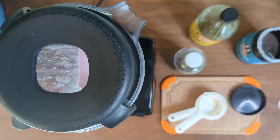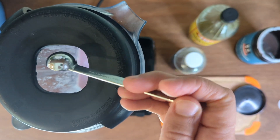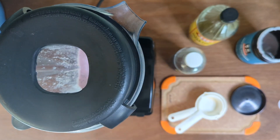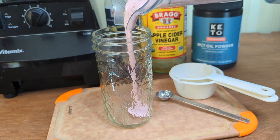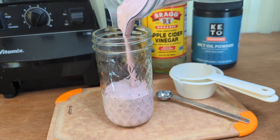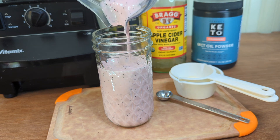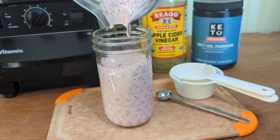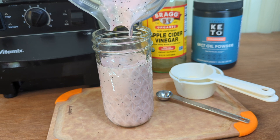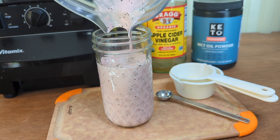With the mixer on low I'm just going to throw in my half teaspoon of poppy seeds. And that is all there is to this recipe — so simple and fast. I love the beautiful pink color of this dressing. It comes from the MCT oil powder but also the red onions, which give those little purple-pink flecks in there. It's just beautiful.